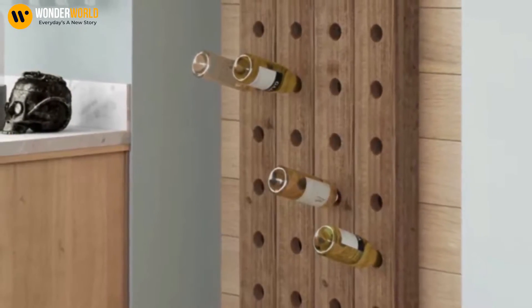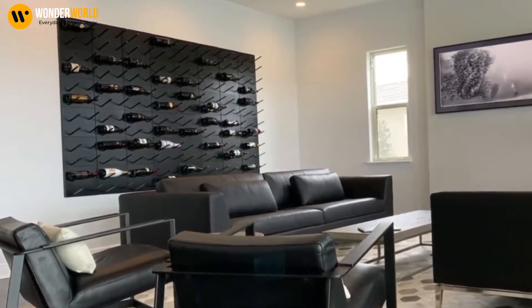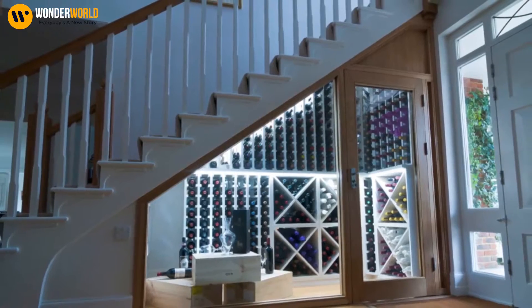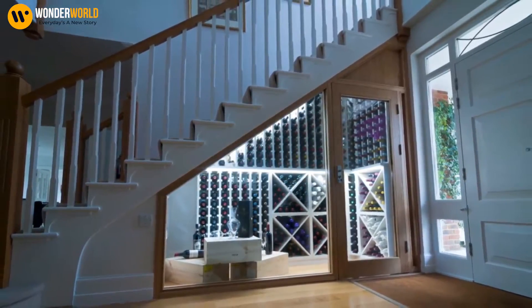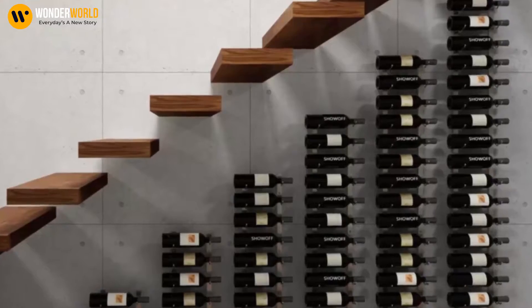If you like the idea of a staircase wine cellar, your options are practically limitless. This company, Sorrell's, specializes in custom wine rooms just like this one. Or if you're really trying to spend some money, Genu Wine Cellars will build you a wine cellar that will top them all.